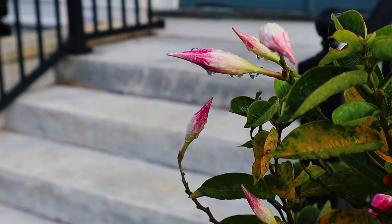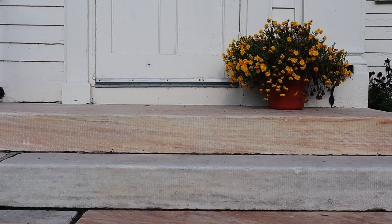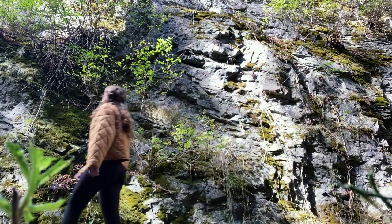Parts of that ocean floor are scattered all over the place — as church walls, front steps, foundations, gravestones, and even part of the Washington Monument. This is the life story of those stones.